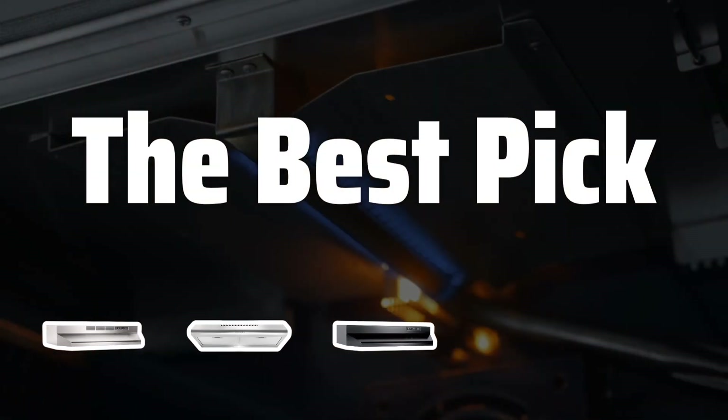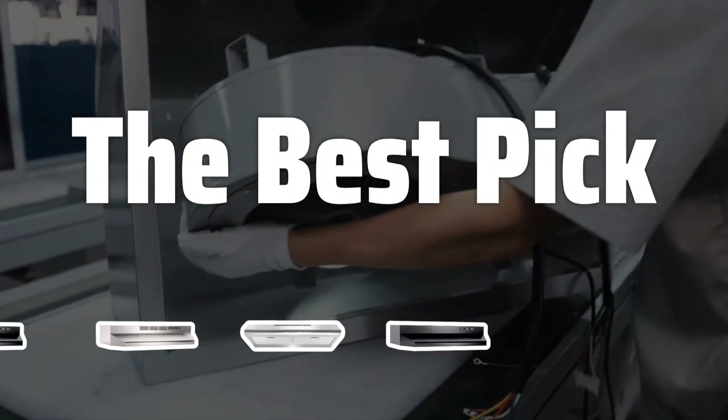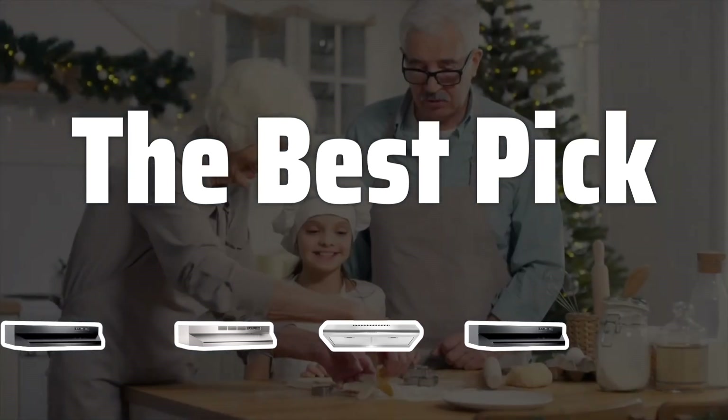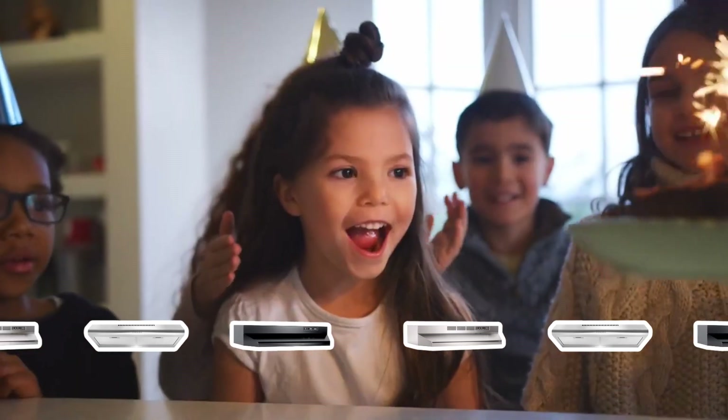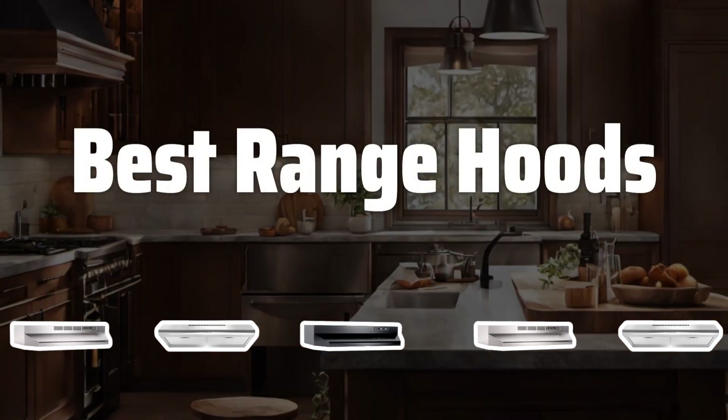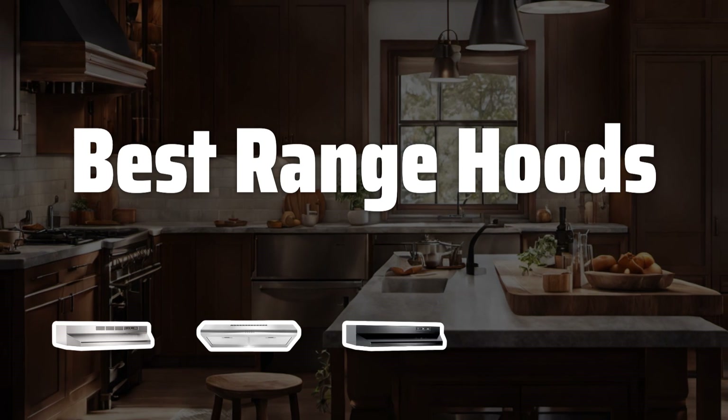Welcome to the Best Pick. Are you tired of cooking smells taking over your kitchen? Or perhaps you're in the midst of a kitchen renovation project? Either way, we've got you covered with our top picks for the best range hoods on the market. Now let's take a look at the best range hoods we choose for you.